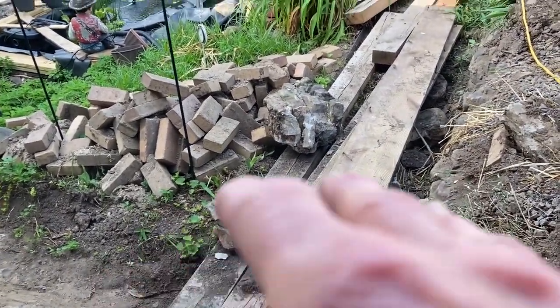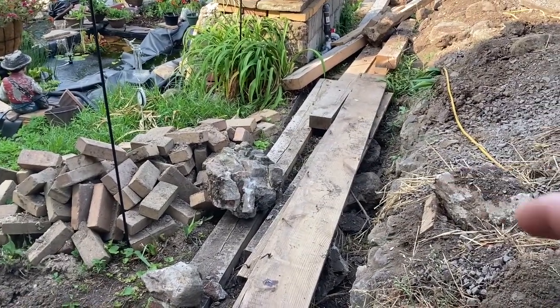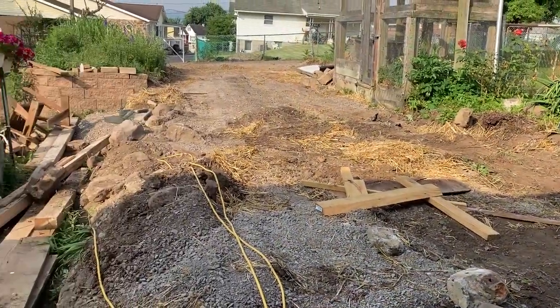He started dumping boulders and raising up this area that he is going to make into his driveway in the back — in our tiny backyard. He wants a nice wide driveway.